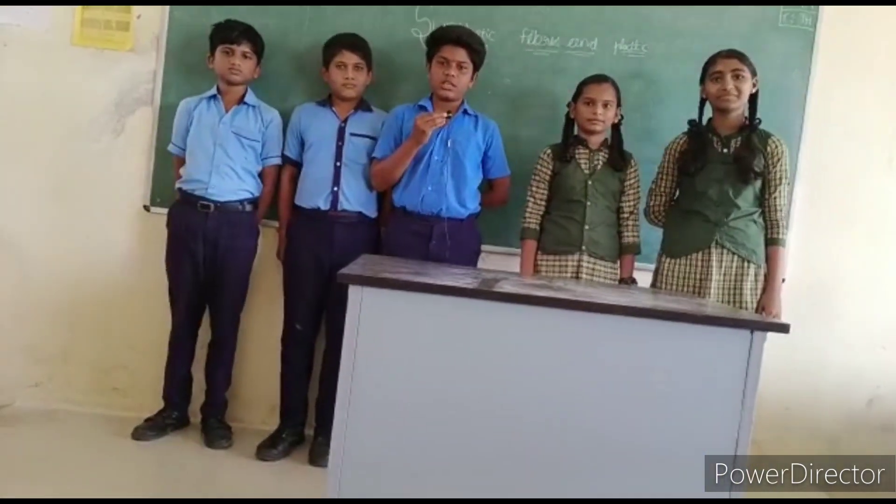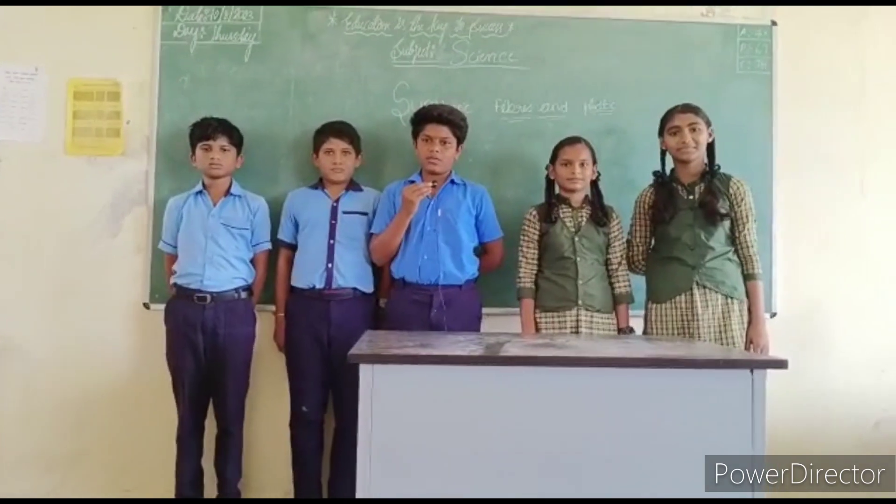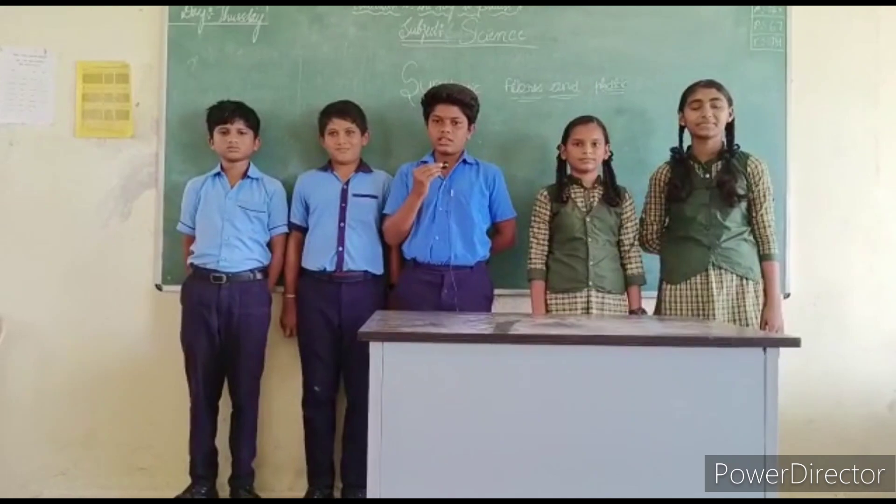Myself, Pratav Goda. Today my topic is polyester and acrylic. Polyester is another synthetic fiber. Fabric made from polyester does not wrinkle easily. Dacron is a popular polyester.